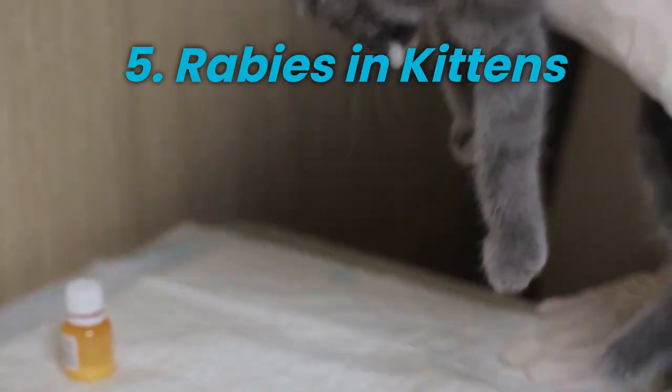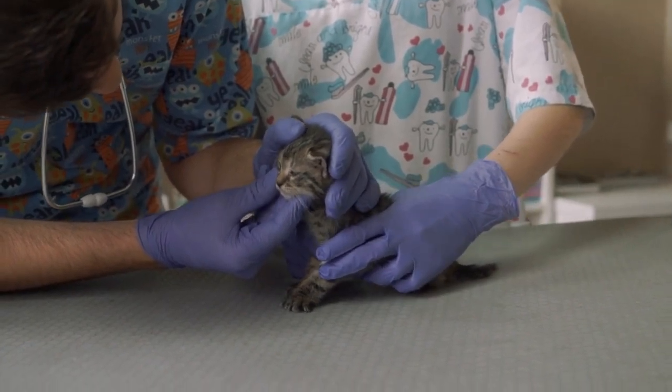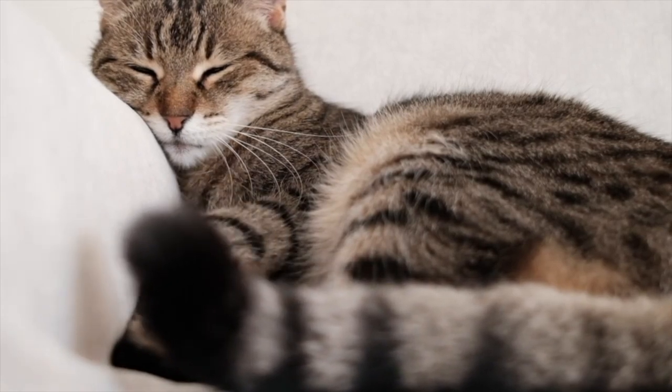Rabies in Kittens. Kittens infected with rabies may display different symptoms compared to adult cats. They might appear weak, have difficulty nursing, and show a lack of coordination.